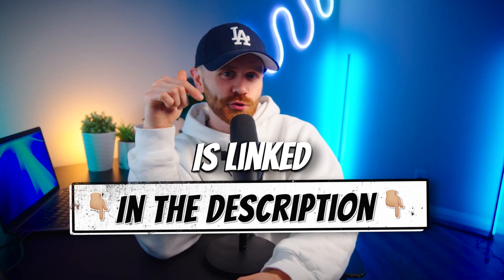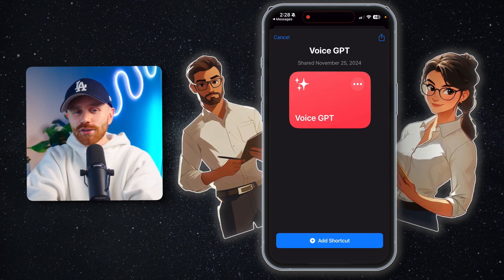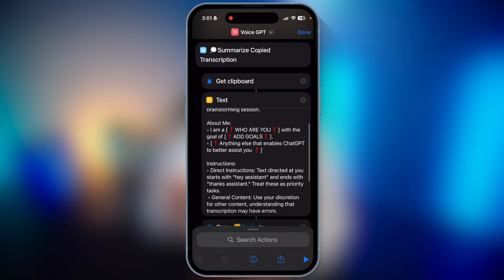The shortcut I'm about to show you is linked in the description below. I made it so that you can feel like you have your own personal assistant whose sole job is to take notes, listen to you, and help you win. It unlocks something neither ChatGPT nor Siri currently do, and other apps charge way too much for it. This takes advantage of three apps you probably already have on your phone, plus it's extremely customizable. Here's how it works.